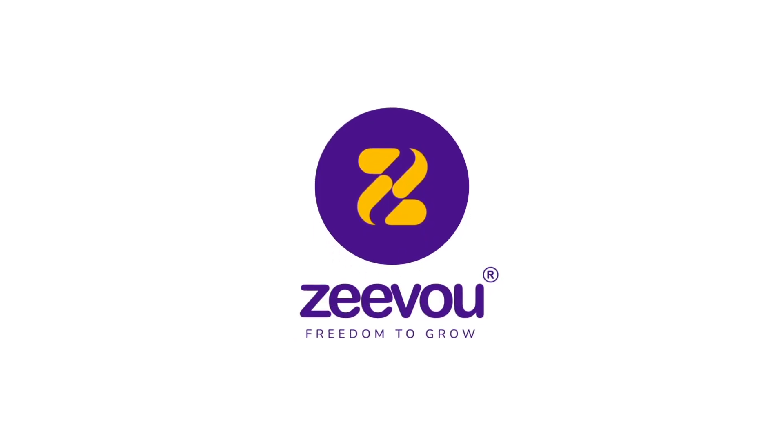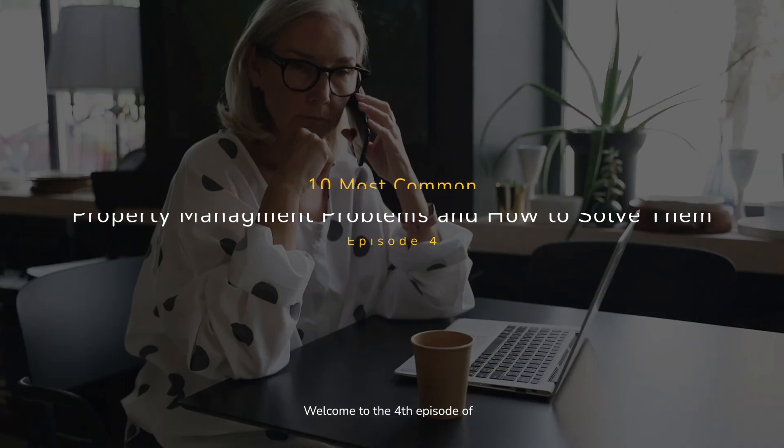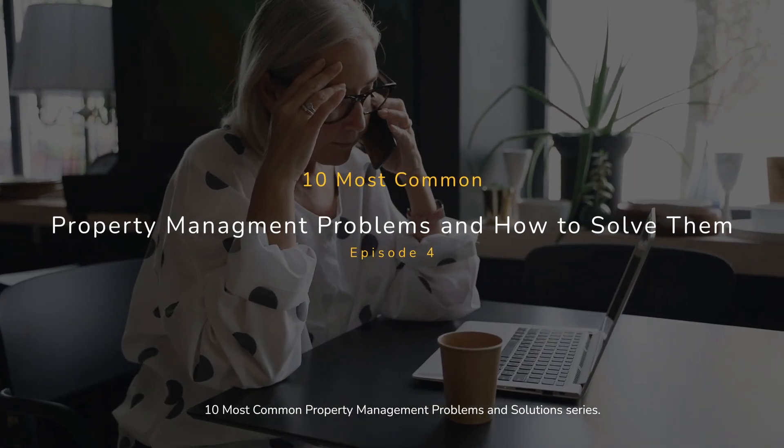Hi everyone, you're watching Zivu. Welcome to the fourth episode of the 10 most common property management problems and solutions series.